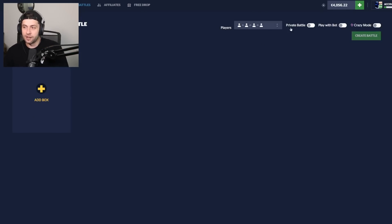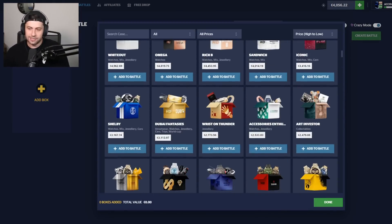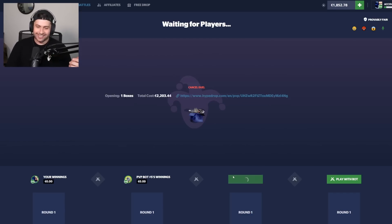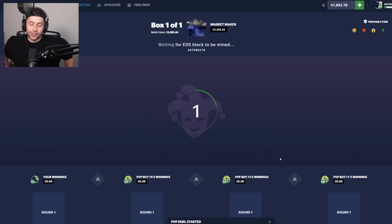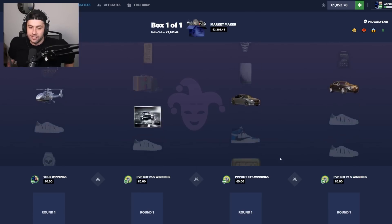I'm going to sell these two back for 3.4k, bringing us up to 4k. I want to do the Market Maker in everyone for themselves, crazy mode. I always get shoes here — worst case I pull shoes, best case they pull a helicopter and I take it home. I'm a bit nervous — every other time I've played this case I never pull anything other than those 600 shoes. Surely it won't hit in crazy mode.